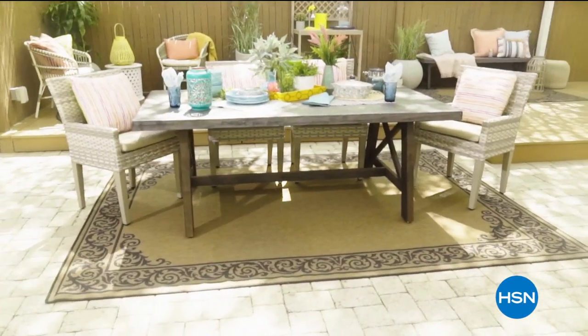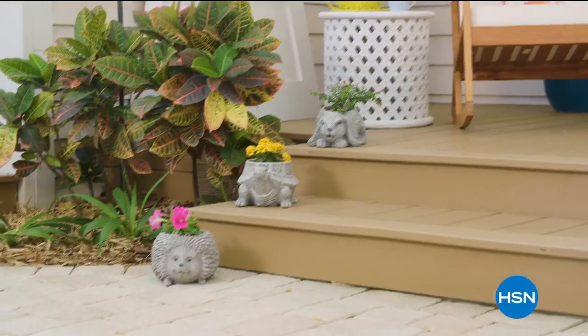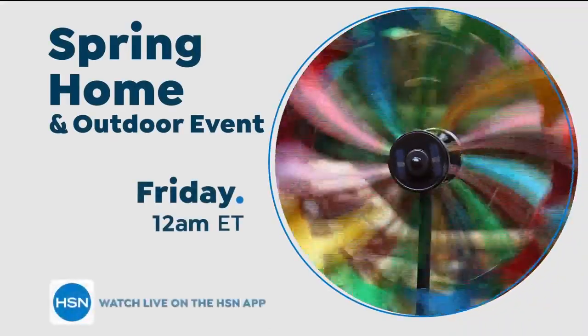Now more than ever, we want you to love your space. Join us for HSN's Spring Home and Outdoor Event — from gardening, décor, and tools to home design, hardware, and more. Friday on HSN and at hsn.com.